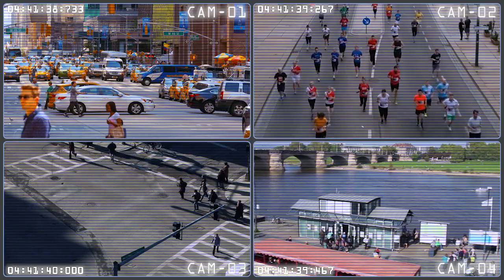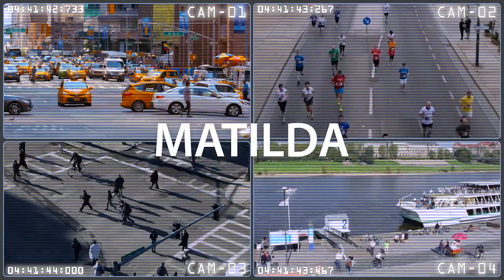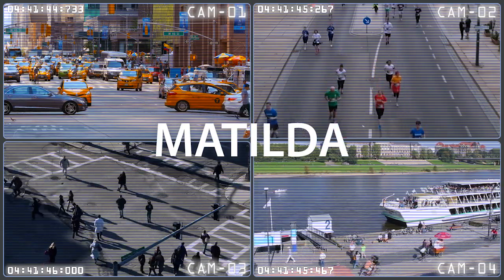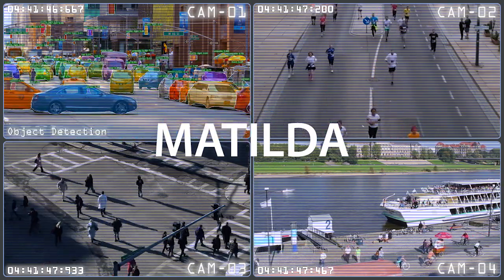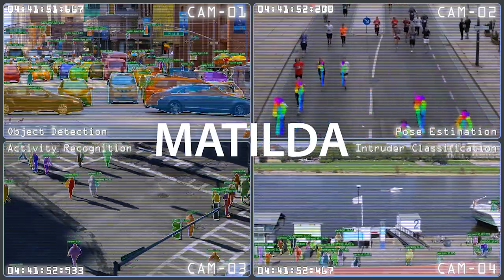In response to this need, Intelligent Automation Inc. has developed Matilda, a security augment for pre-existing video-based intrusion detection systems. This system specializes in object detection, pose estimation, activity recognition, and intruder classification.